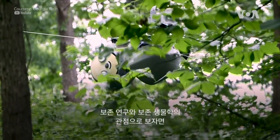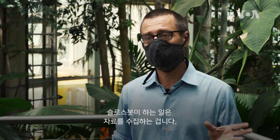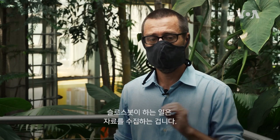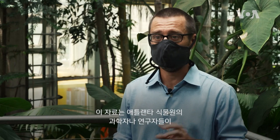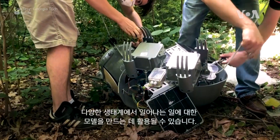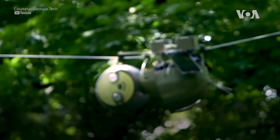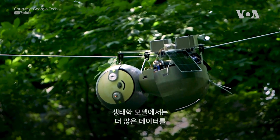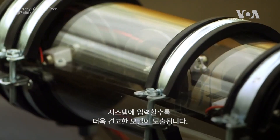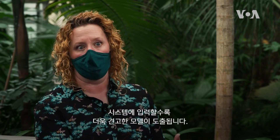From a conservation research and conservation biology point of view, it's collecting data that scientists like Emily Coffey and the other researchers here at the Atlanta Botanical Garden can use to make models of what's happening in various ecosystems. The more data that we have to input into an ecological model, the stronger the output of that model will be.